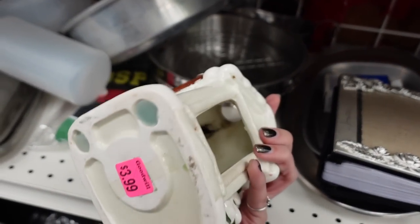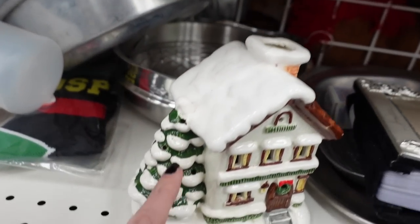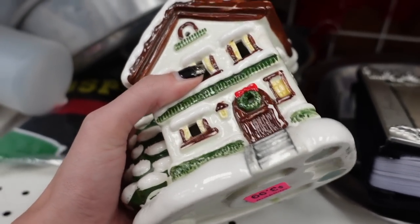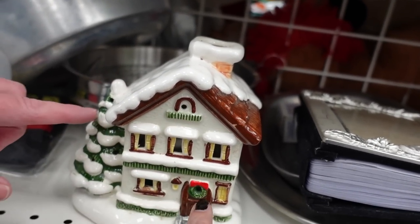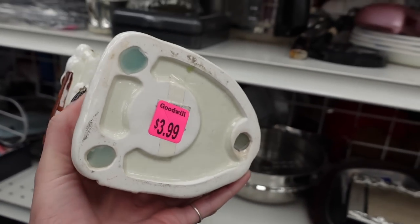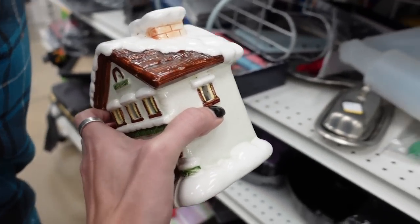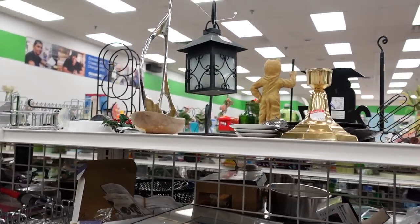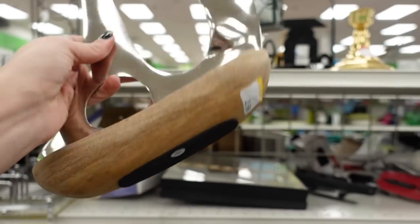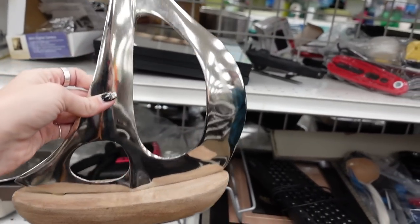This little candle holder caught my eye. I believe it's intended to have those little colorful pegs in it, however this is missing the pegs. But it was really cute and perfect for Christmas, so I grabbed it for $3.99. We've got a very nice metal and wood boat and I'm trying to get into the metals — trying really hard. Maybe too hard on that boat.